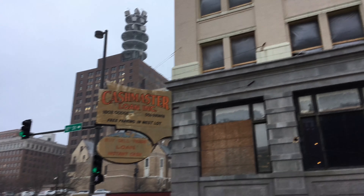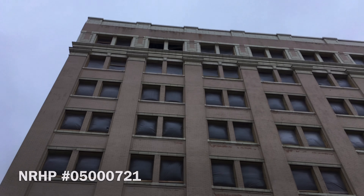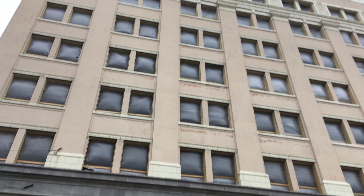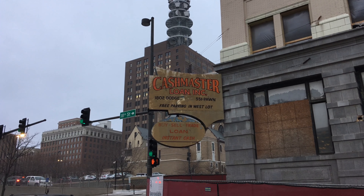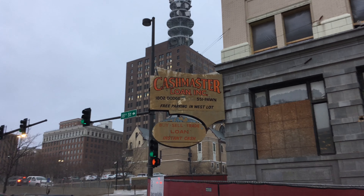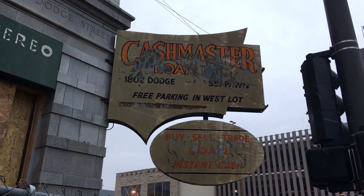The building on which it hangs, called the Logan, was built in 1918 and is on the National Register of Historic Places. The Logan has sat vacant and derelict for the better part of two decades.